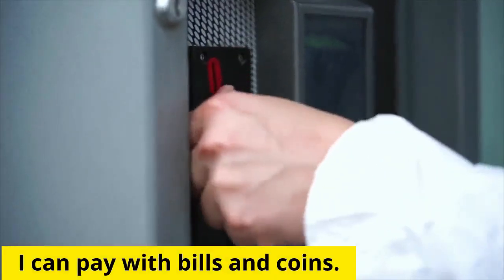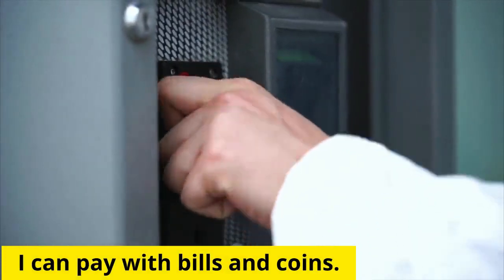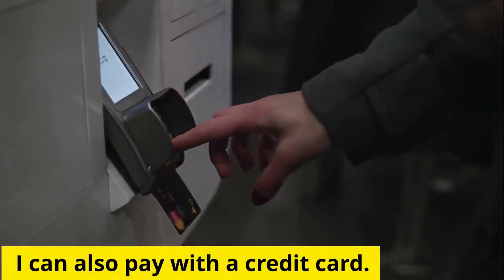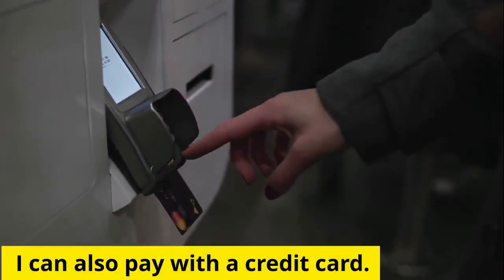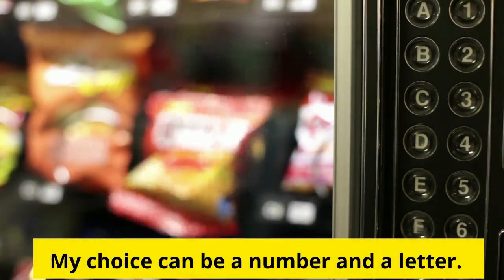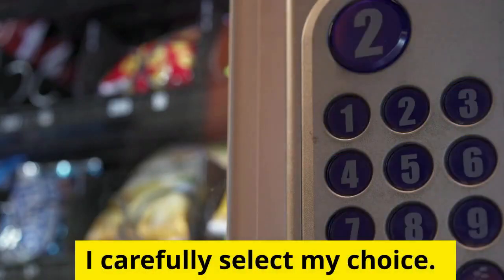I can pay with bills and coins. I can also pay with a credit card. My choice can be a number and a letter. I carefully select my choice.